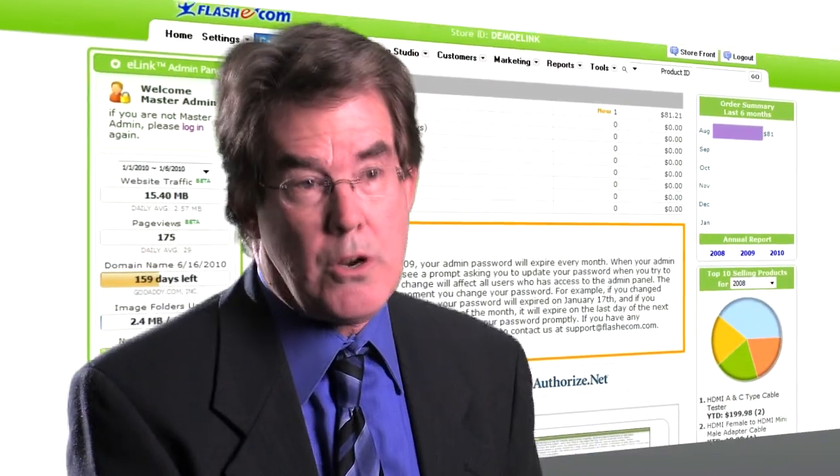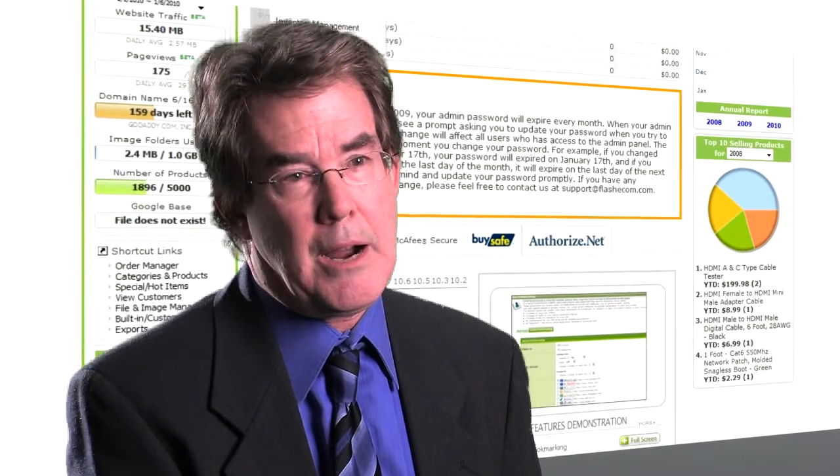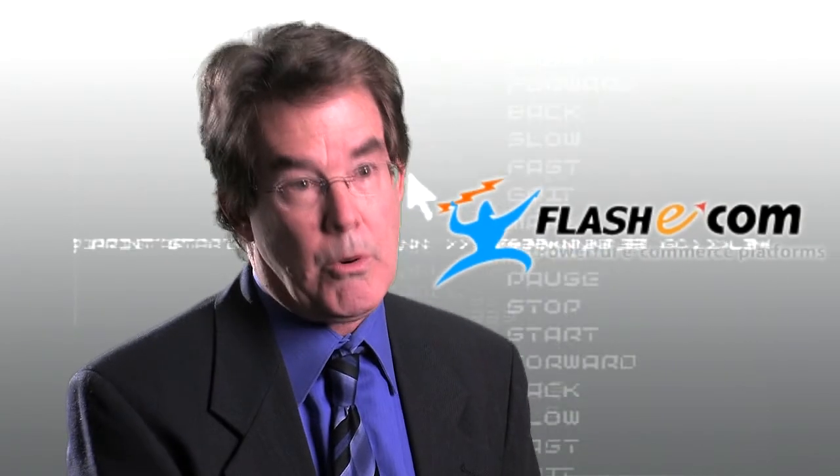FlashEcom's e-link software proved to help increase our e-commerce sales and be both full-featured and easy to use, which is very important for us and for our business to grow with. Among the many features of FlashEcom's e-link software that we benefited most from using include the following.